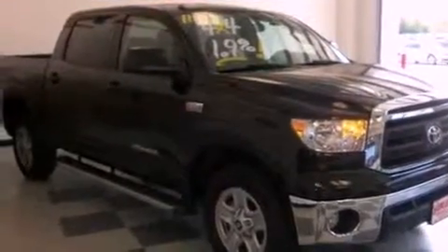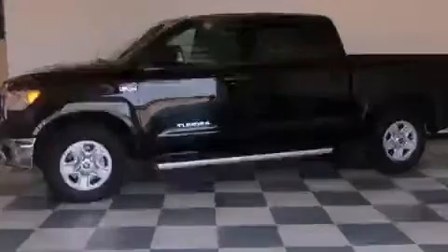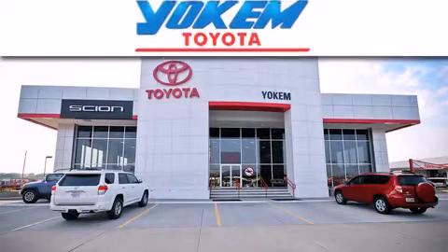We hope you found this video informative. Please contact us today. Yoakam Toyota is conveniently located at 1199 East Mart Coons in Shreveport.